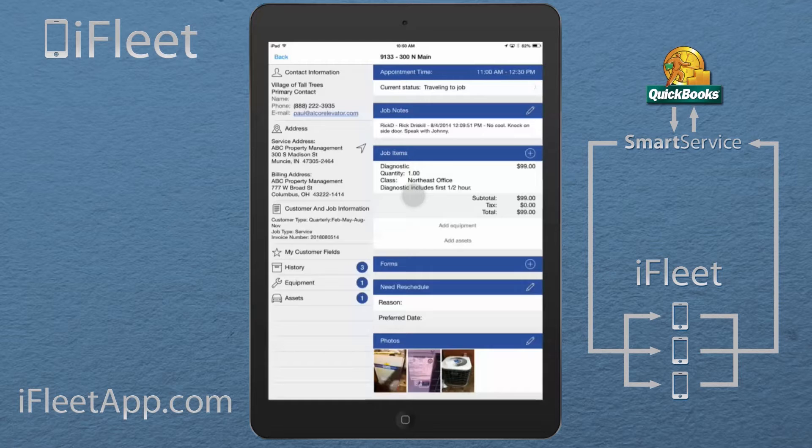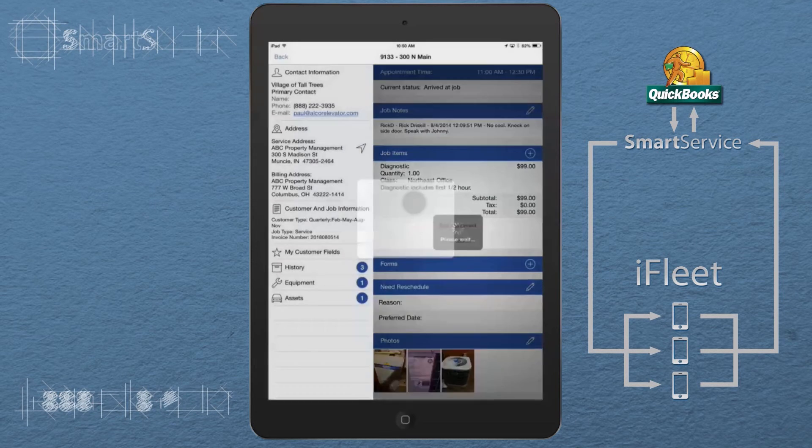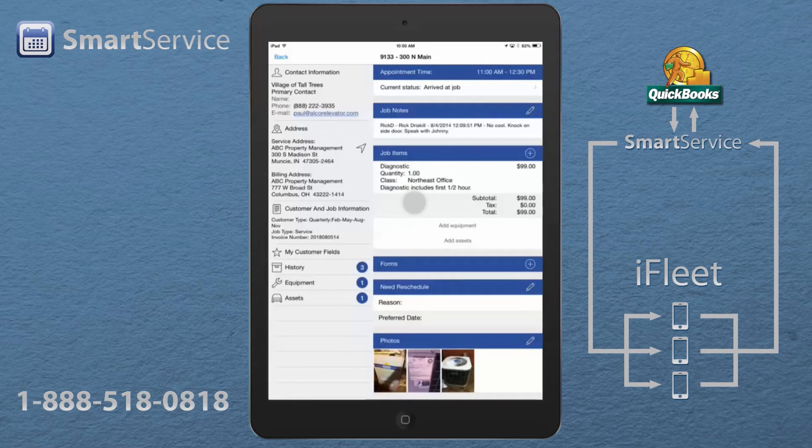As we move forward throughout the day, the jobs in the office will change colors. At the end of the day, when the office goes to post all of these jobs as completed, they even have the ability to post those to my timesheet in QuickBooks. Once I arrive at the job, I can go ahead and say I arrived and that I started the job.